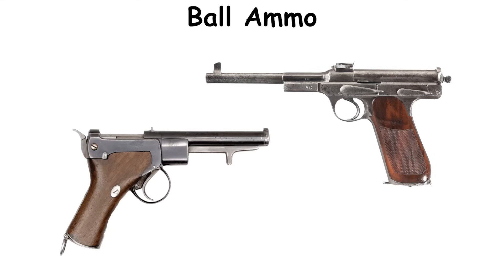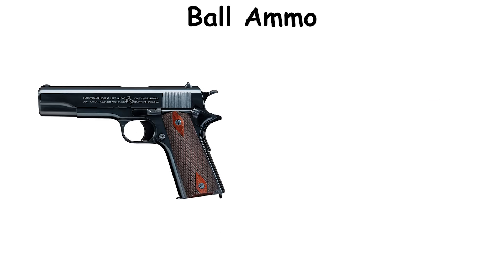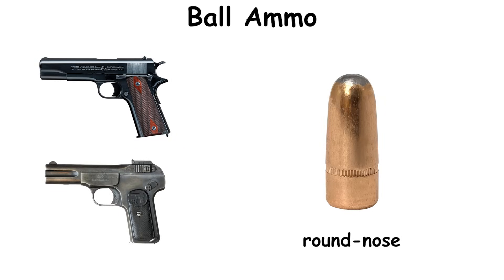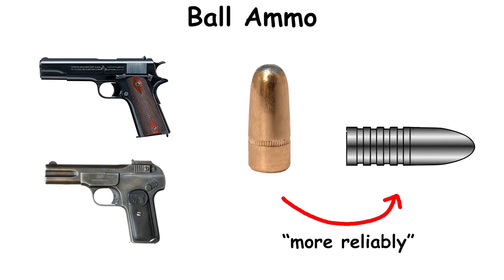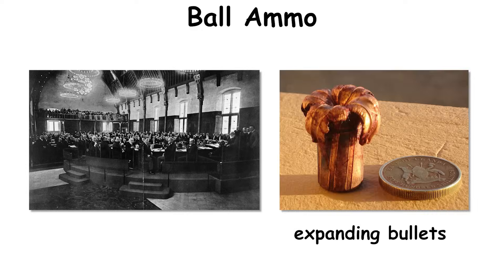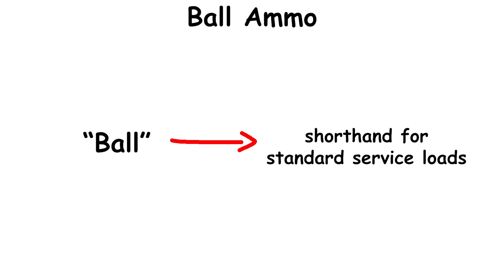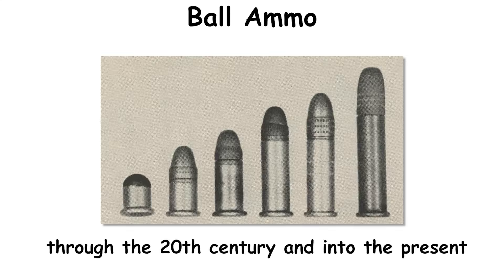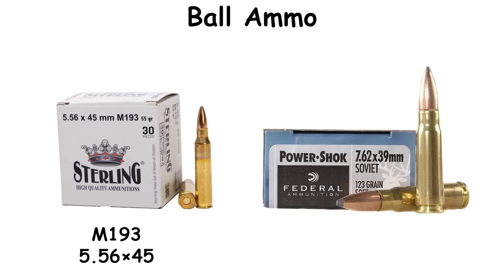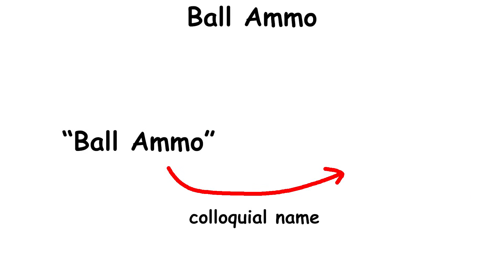Early self-loading pistols of the 1900 to 1911 period, including the Colt M1911 and Browning designs, favored round-nose profiles because they fed more reliably than early cavity-nosed experiments. By 1899, the Hague Declaration pushed combatants away from expanding bullets in interstate war, and Ball became the shorthand for standard service loads through the 20th century and into the present.